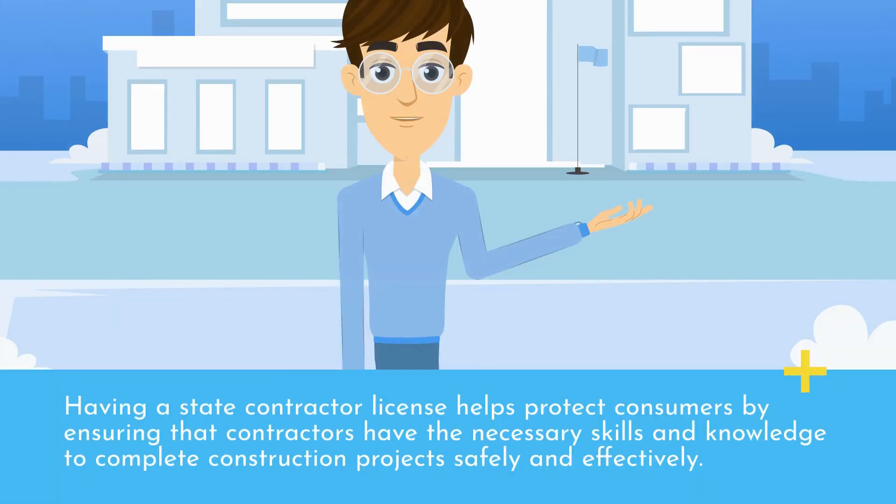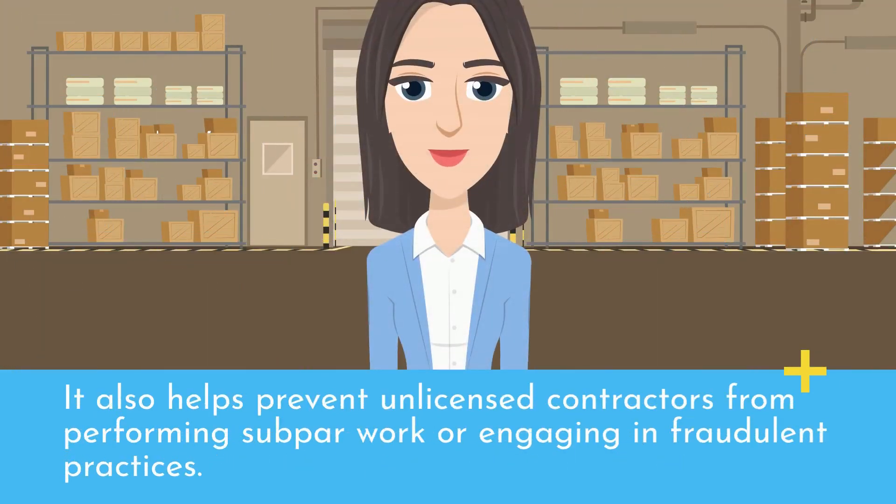Having a State Contractor License helps protect consumers by ensuring that contractors have the necessary skills and knowledge to complete construction projects safely and effectively. It also helps prevent unlicensed contractors from performing subpar work or engaging in fraudulent practices.